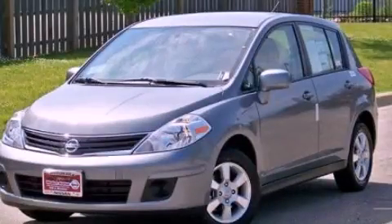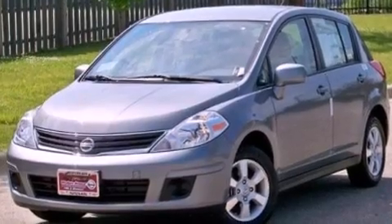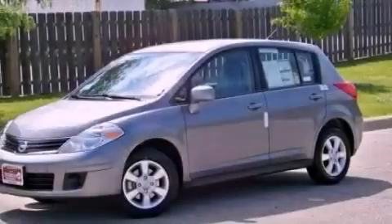This is a brand new 2012 Nissan Versa. It features a 1.8 liter 4 cylinder engine and an automatic transmission. All of the following features are included.